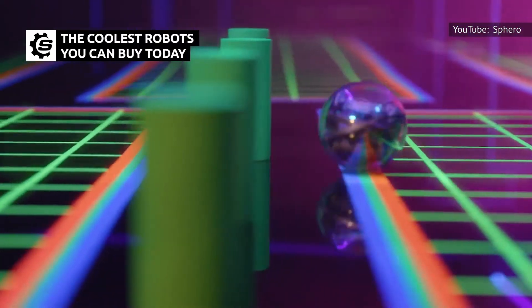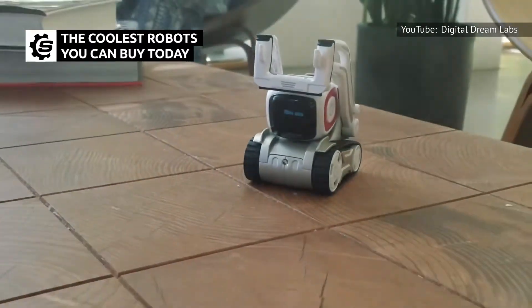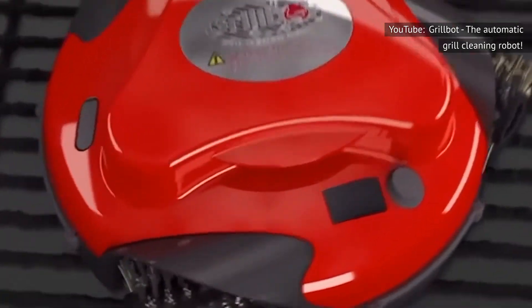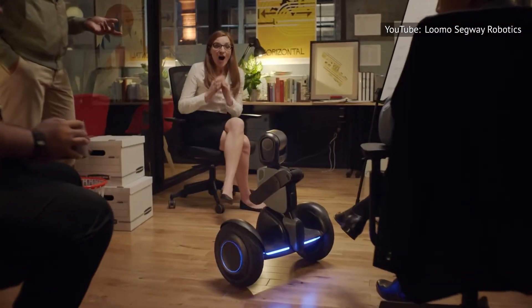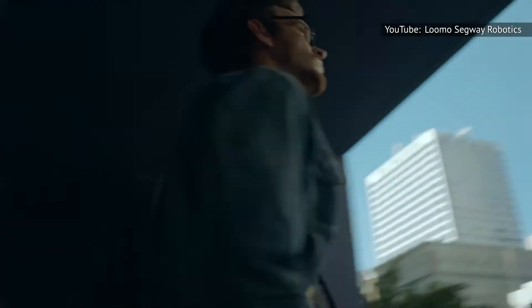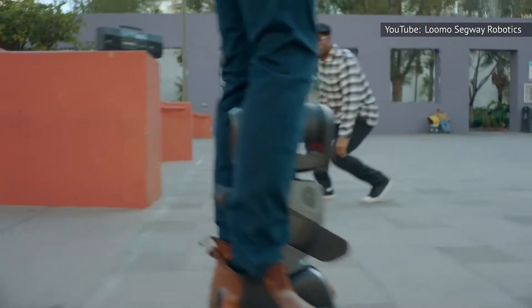Robots are not only becoming more advanced, but are increasingly being marketed to regular consumers. Does the Grillbot actually clean a grill better than you can? Can a Lumo really shoot video as it transports you across town? Here are some of the coolest robots you can buy today.